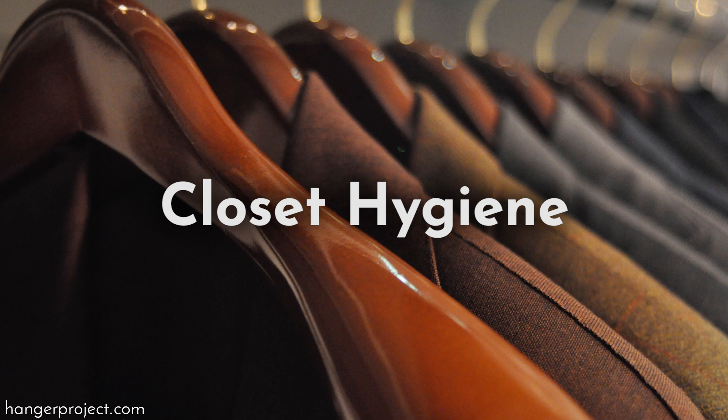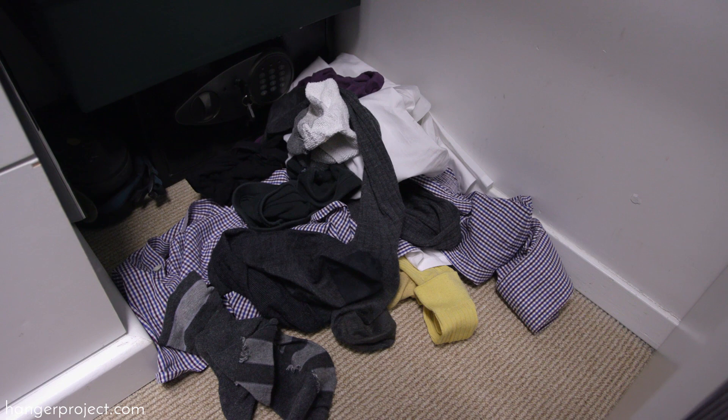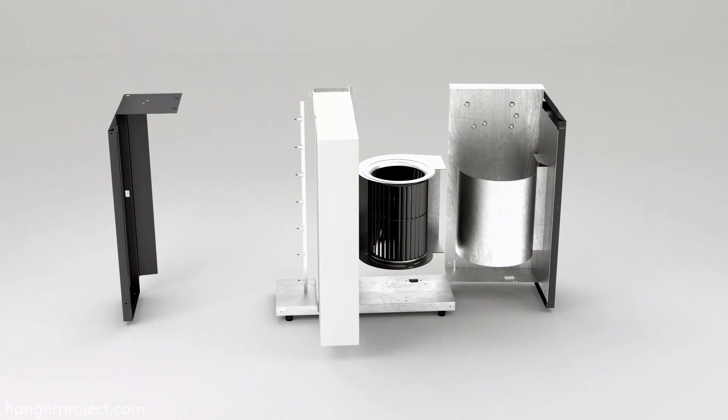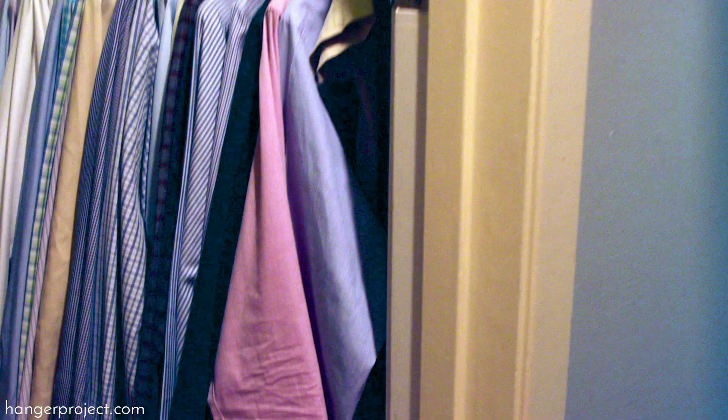Dirty, soiled clothing that is allowed to sit for over 30 days can become a target. Frequently remove any dirty clothes from your closet. Also, make a point to vacuum your closet regularly and use the extender to clean corners which can accumulate dust. It might be a touch extreme, but I even have a hospital-grade HEPA air filter in my closet — anything I can do to keep the environment as clean as possible helps provide added protection against clothing moths.